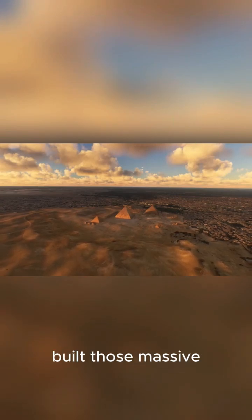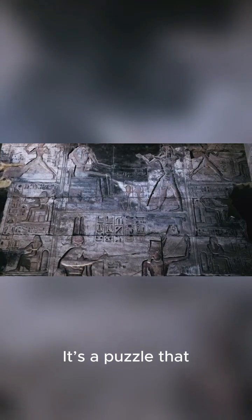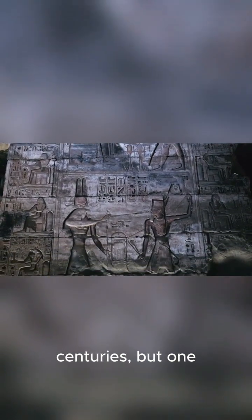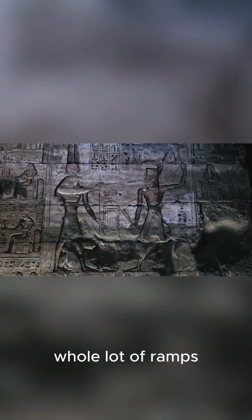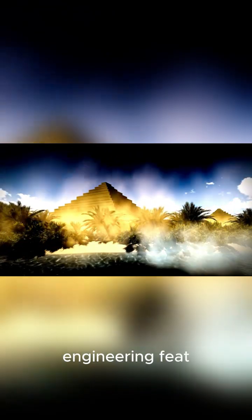Ever wonder how the ancient Egyptians built those massive pyramids without modern cranes or machinery? It's a puzzle that has baffled historians for centuries, but one of the most popular theories involves a whole lot of ramps. So let's dive into how they might have pulled off this incredible engineering feat.